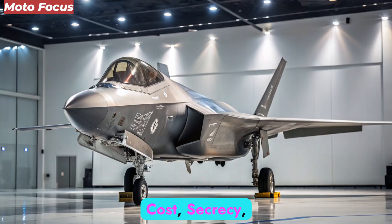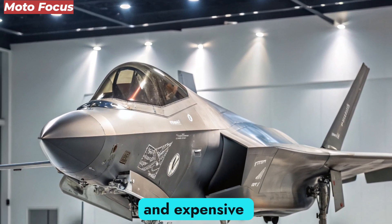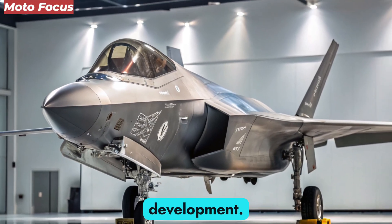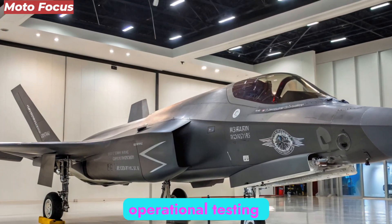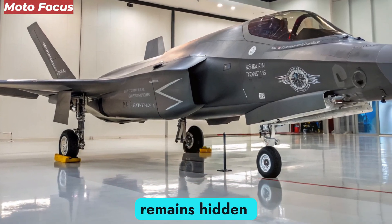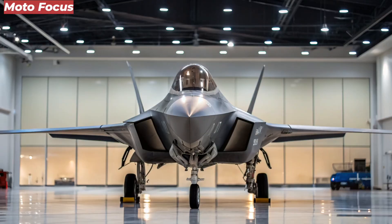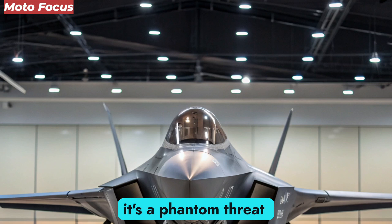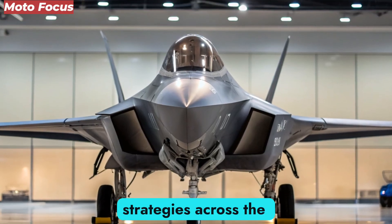Cost, Secrecy, and Controversy. The NGAD program remains one of the most classified and expensive projects in U.S. military history, rumored to exceed $300 billion in research and development. Only a few prototypes have been officially acknowledged, though defense analysts suggest operational testing has already begun in undisclosed regions. The aircraft's true performance data remains hidden behind layers of security, fueling speculation and fascination worldwide. To allies, it's a symbol of partnership and protection; to rivals, it's a phantom threat that shifts the balance of global power. Its very existence has reshaped defense strategies across the world.